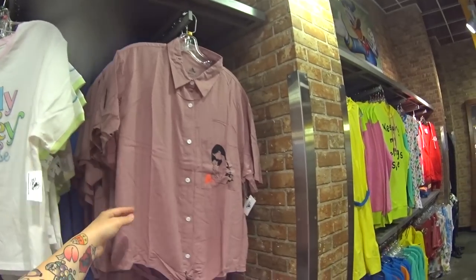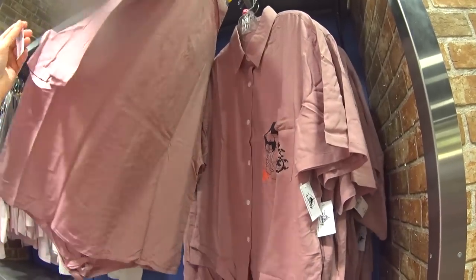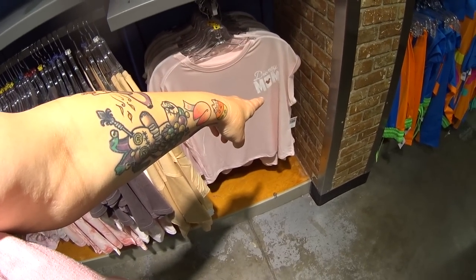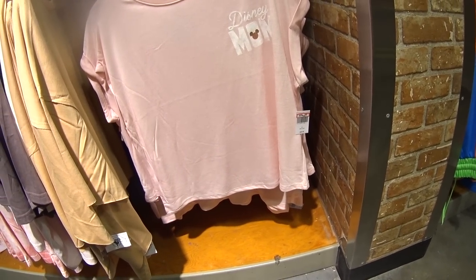It's $12.99, was $36.99. Then they have this gorgeous Mulan shirt — $15.99 instead of $50. That's a fancy blouse. And the Disney mom shirt is here — $25.99, was $36.99.